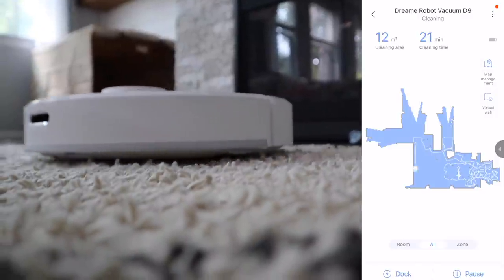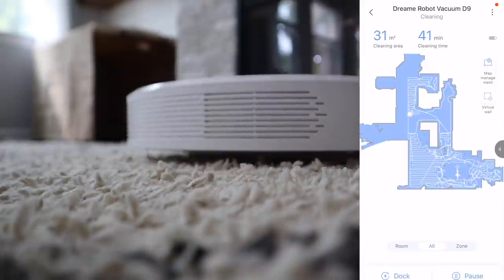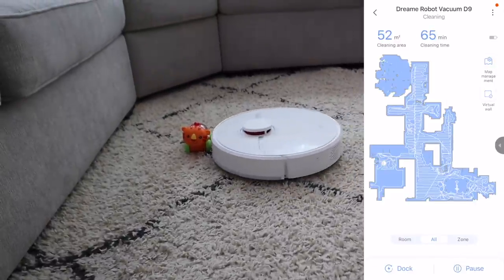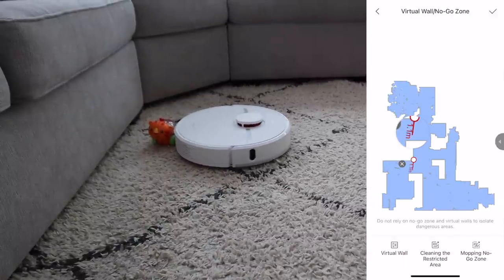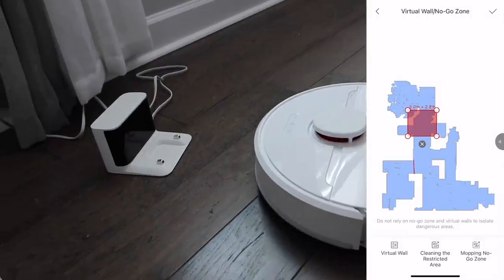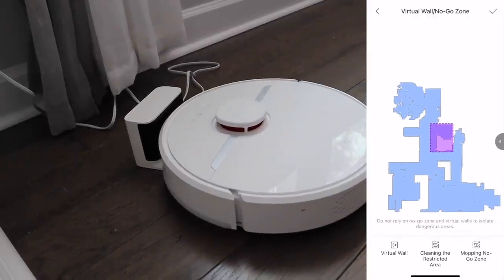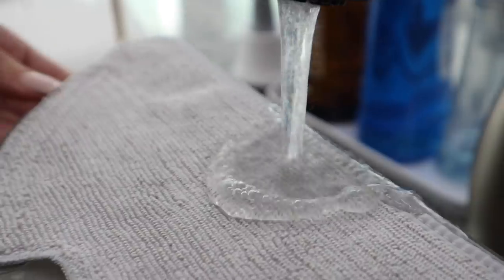I also love that it has an advanced app function. You just download the Mi Home app and right away it starts mapping your home. It has multi-floor mapping, so you can set no-go zones, schedule cleanings in select rooms, or do real-time cleaning. You can also set an area of no-mopping — for example, our living room rug gets vacuumed but not mopped. It also goes back to its dock when done and needs to recharge.